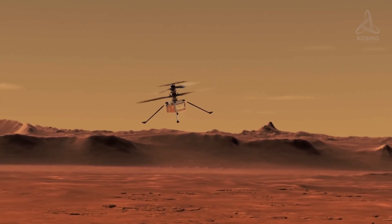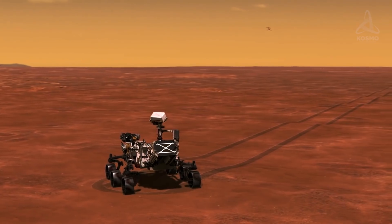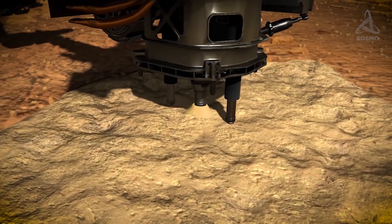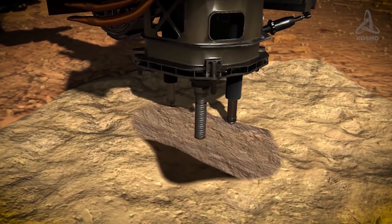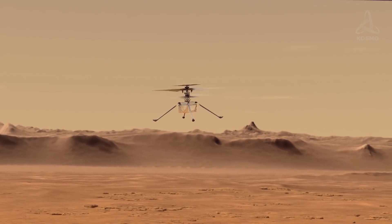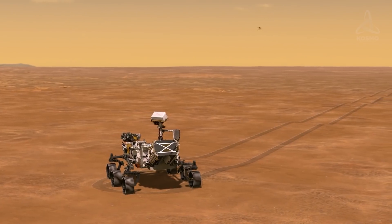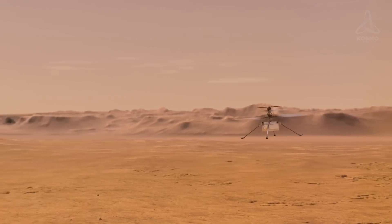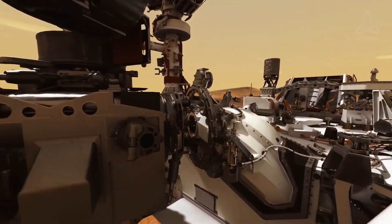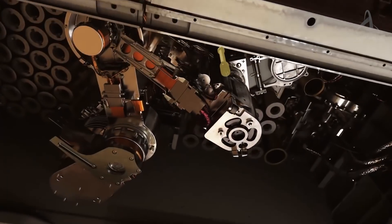Perseverance has been on the Red Planet for over a month now. In this period, it has captured images of the Martian surface and sound recordings. Thanks to geologic experiments it has carried out, scientists found that some Martian rocks are similar to volcanic formations on Earth in terms of their chemical composition. As for the main experiments of the mission, we still have a few months ahead of us before they start. After the rover completes all the planned tests, it will move on to the key part of its mission — probably the most exciting for all of us back on Earth — a search for extraterrestrial life.